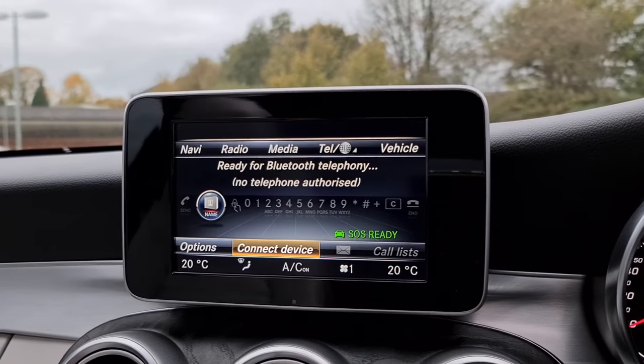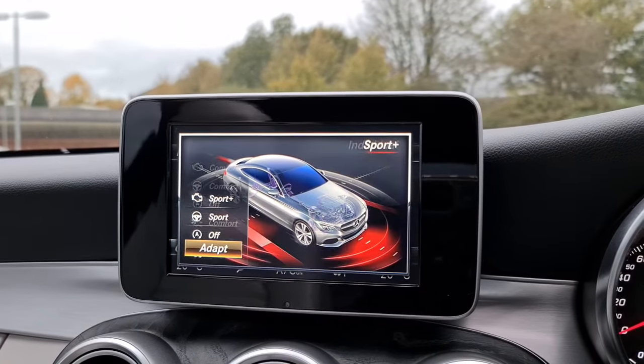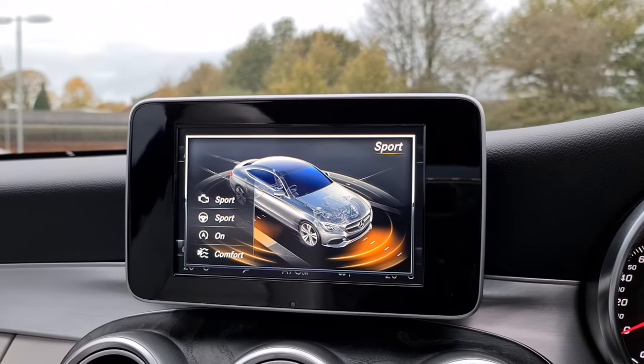You've also got different drive modes — everything from individual to sport plus, sport, comfort, and eco.